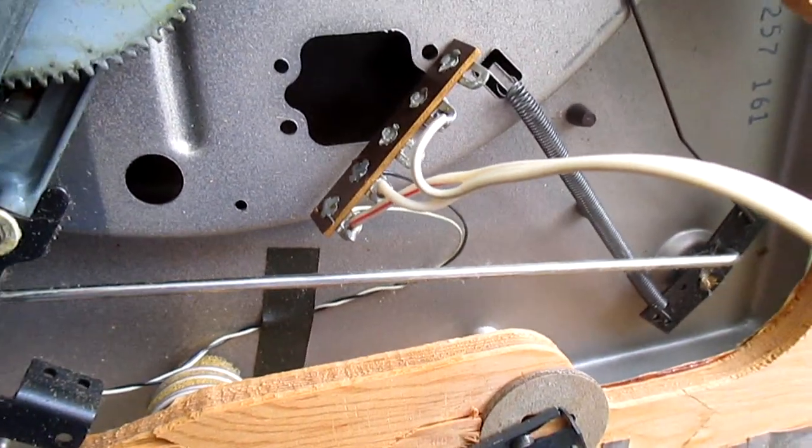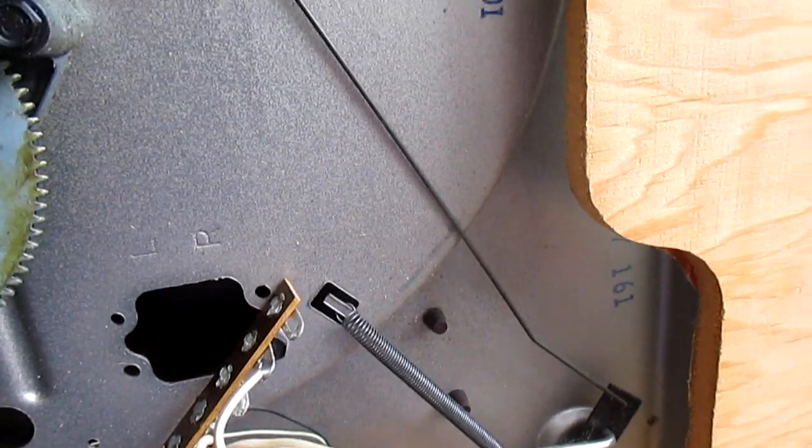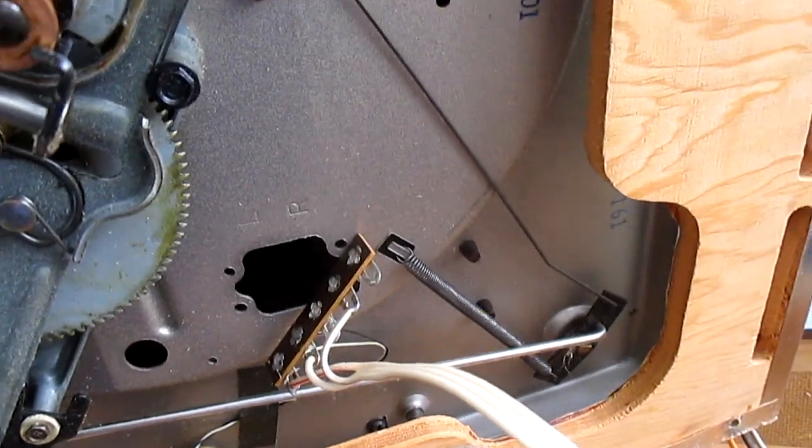Why not put an RCA plug where the cable plugs in? That way the changer can be easily separated from the chassis. But I guess that would have cost you an extra half a cent, so scratch that idea.